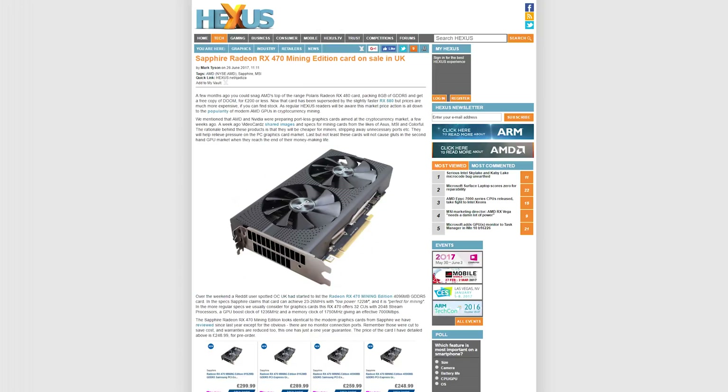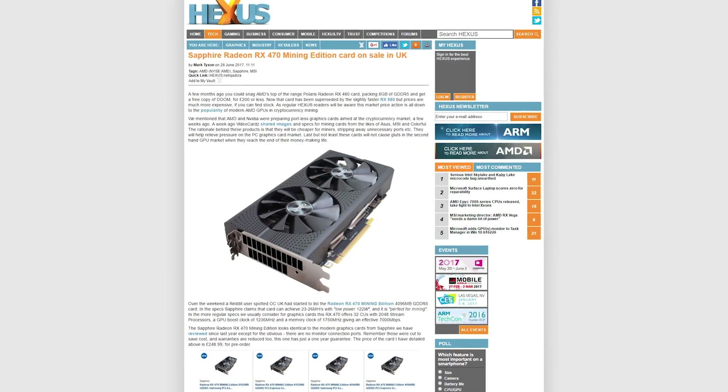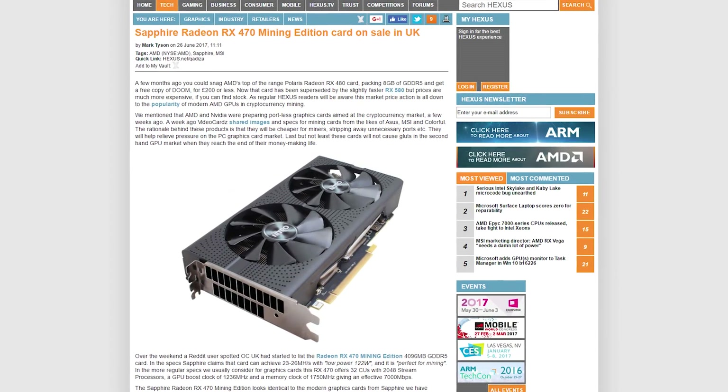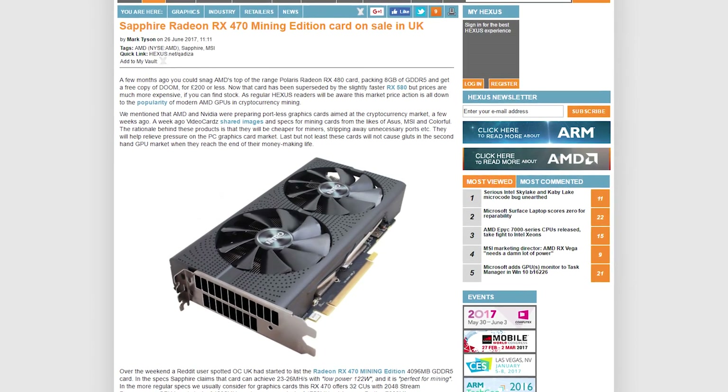Cryptocurrency mining is all the rage again, so we're starting to see more PC parts intended specifically for that purpose, like Sapphire's Radeon RX 470 Mining Edition with no display output, so you couldn't even game on it if you tried.